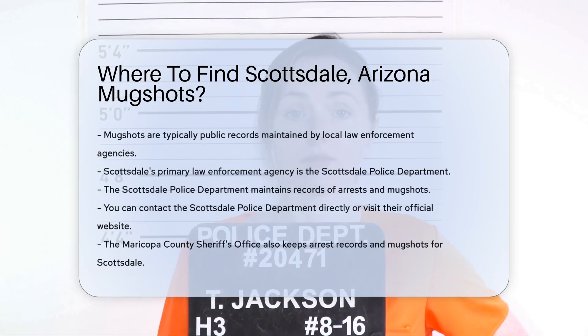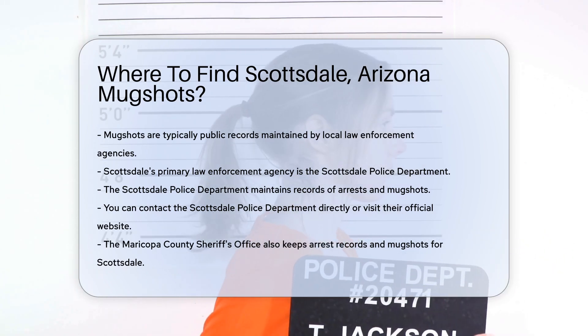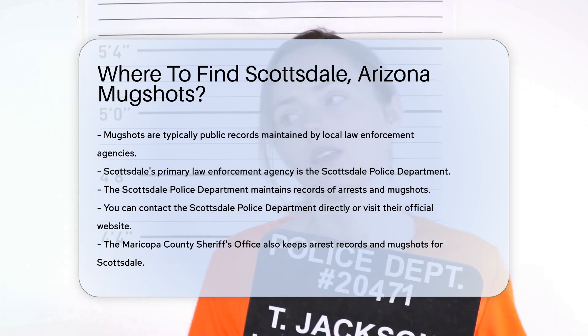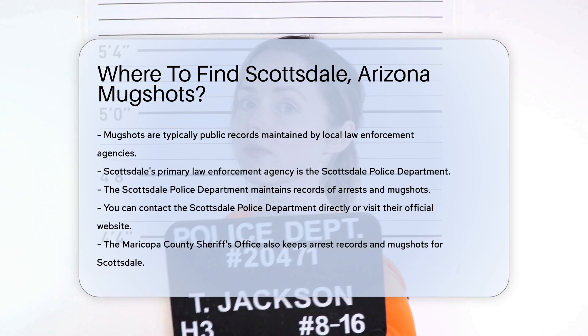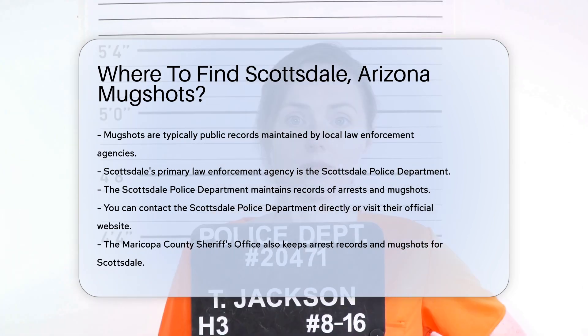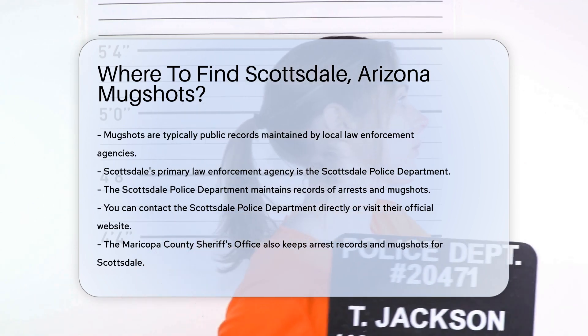Finding mugshots for Scottsdale, Arizona involves a few steps. First, you need to know that mugshots are typically public records. They are often maintained by local law enforcement agencies. For Scottsdale, the primary law enforcement agency is the Scottsdale Police Department. They maintain records of arrests and mugshots. You can contact them directly or visit their official website.